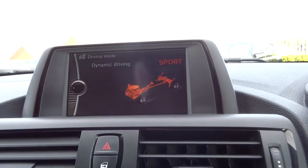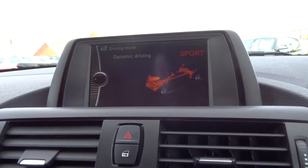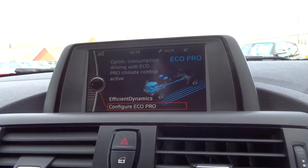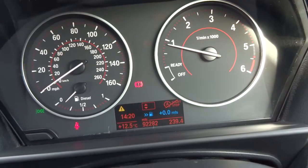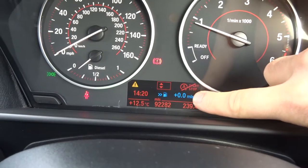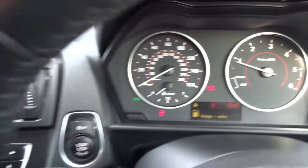Sport mode sort of stands for itself — gives you a bit more play in the power. Comfort mode and then eco pro, which is going to look after your miles and make sure that you're driving as efficiently as possible. These blue 0.0 figures show the amount of miles that you're saving — obviously not saving much as I'm just sat here at the moment.